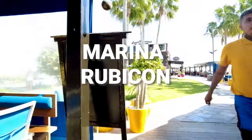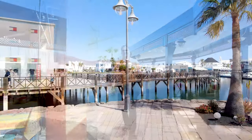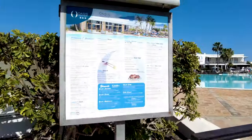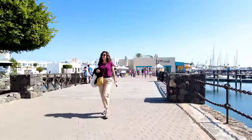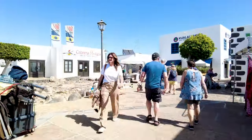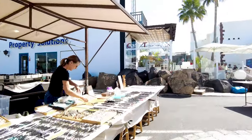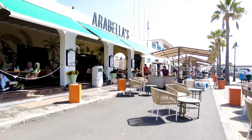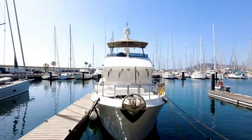Welcome to Marina Rubicon from Playa Blanca. Let's check out the fabulous restaurants lining the walkway. Pop into one of the charming shops and browse designer labels. Let's take a peek at some fabulous hotels lining the way. Immerse yourself in the sights, sounds and colours as you browse stalls overflowing with handmade jewellery and local art. So whether you're looking for a delicious meal, a unique souvenir or a taste of local life, Marina Rubicon has it all.